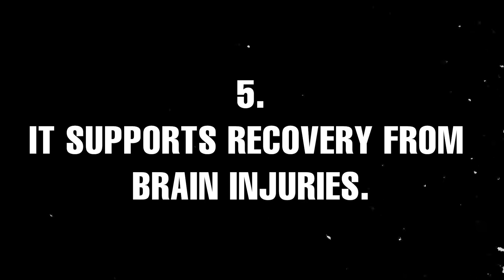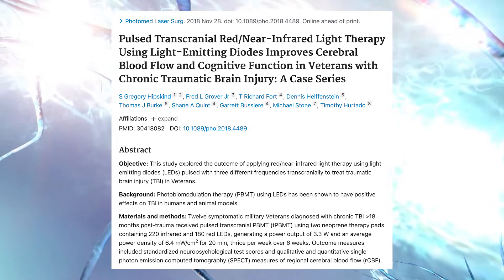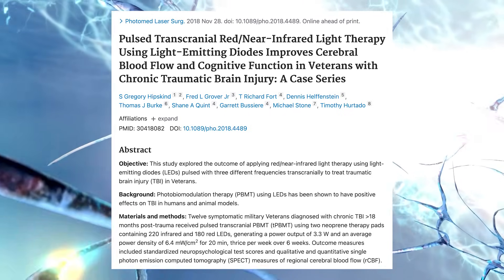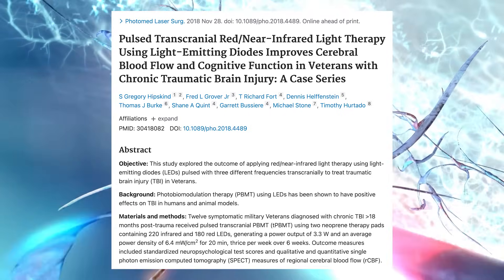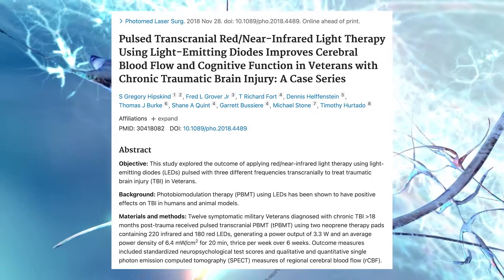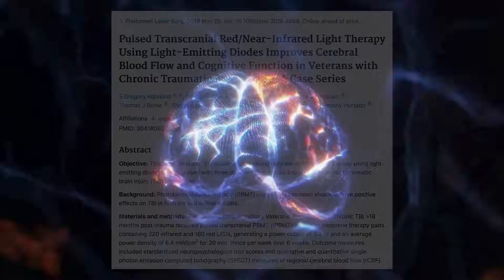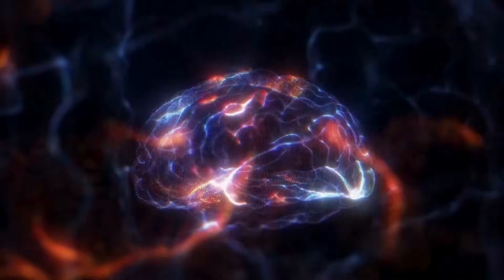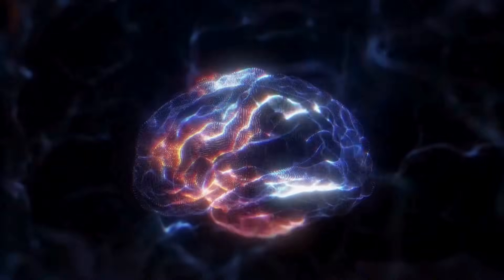Benefit number five: it supports recovery from brain injuries. Red light therapy has been shown to promote neurogenesis — the growth of new neurons — and protects existing neurons by stimulating brain-derived neurotrophic factor, also known as BDNF. This helps repair brain damage from injuries such as concussions and supports cognitive function over time. So if you're playing American football, red light therapy should probably be part of your recovery arsenal.